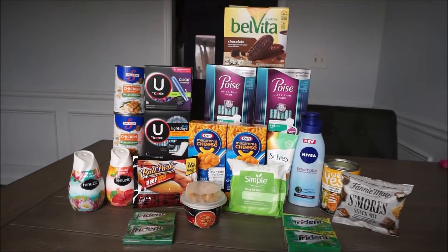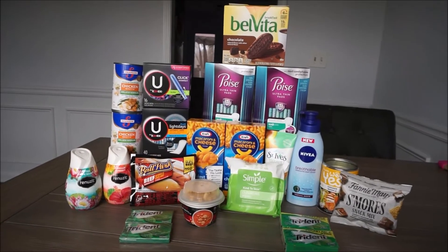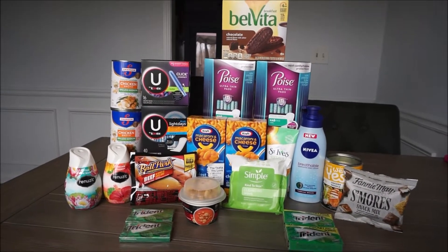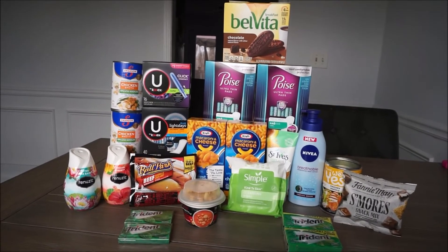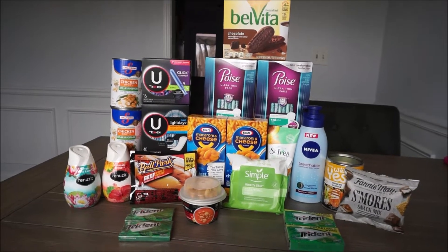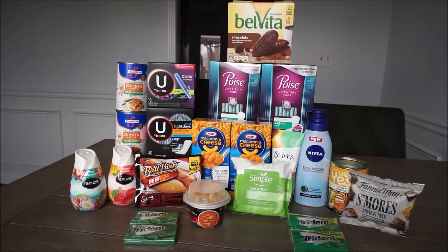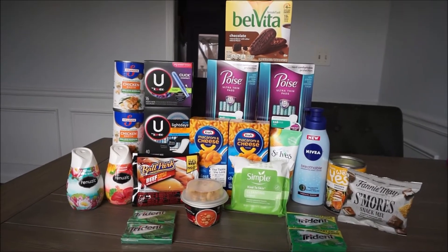Hey everybody, welcome back to my channel. Happy New Year, it is great to be back. I took a little break, but I am back and I have another haul to show you all today. This is for Ibotta — this is a weekend warrior bonus and I had to do 18 deals in order to get $5. All of these items I bought from Walmart and everything that you see here was a total of like 80% savings.